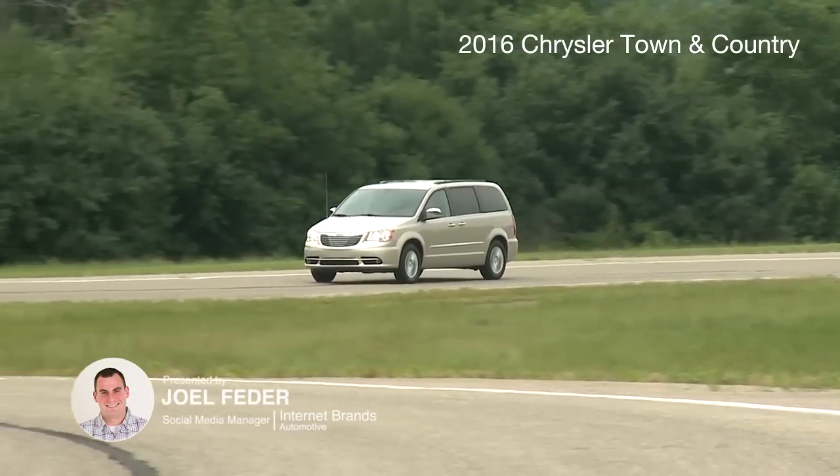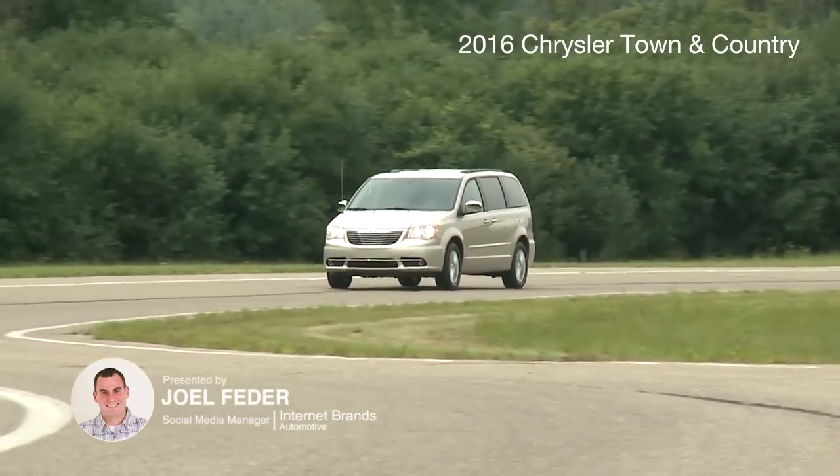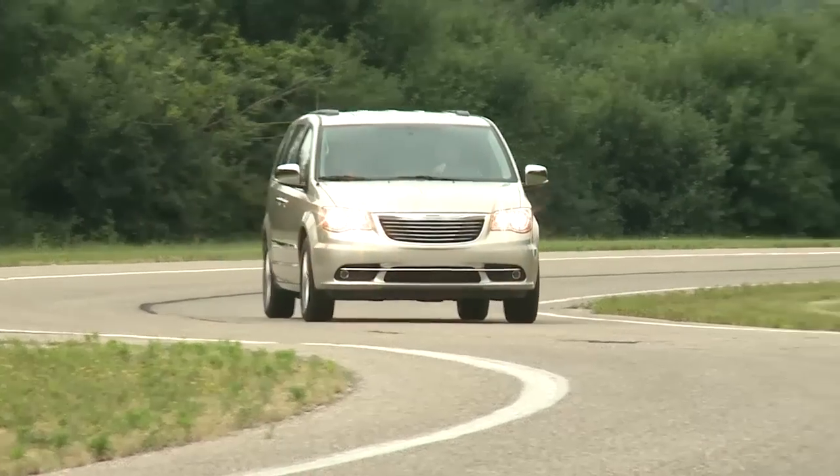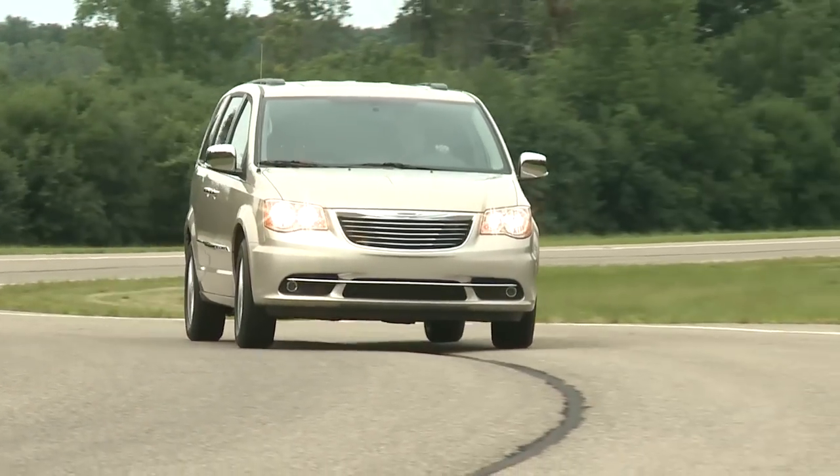The Chrysler Town & Country is the most flexible, luxurious minivan on the road today. It competes with the Toyota Sienna, Honda Odyssey, Nissan Quest, Kia Sedona, and its sibling the Dodge Grand Caravan.